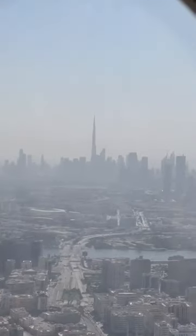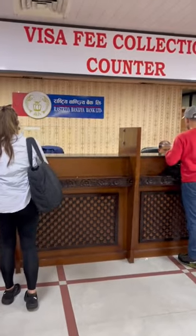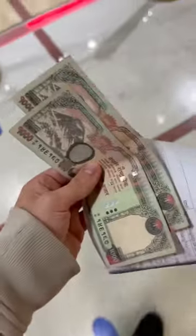We said goodbye to the Burj Khalifa one last time. This was a photo taken over India. From there we got onto the other side — the process of getting the visa was nice and straightforward.